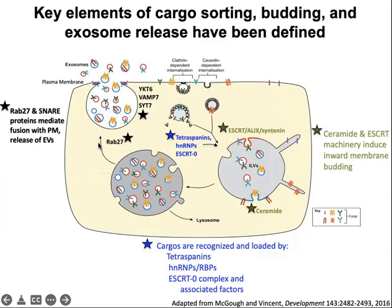Once a multivesicular body is formed, it can be docked at the plasma membrane. RAB27 is one of the known docking proteins. The actin cytoskeletal machinery is also involved in docking, and SNARE proteins are known to mediate MVB docking with the plasma membrane to release exosomes.